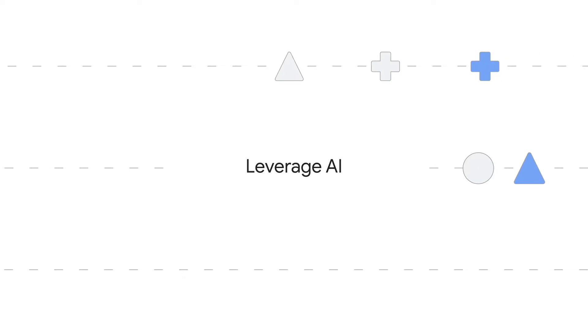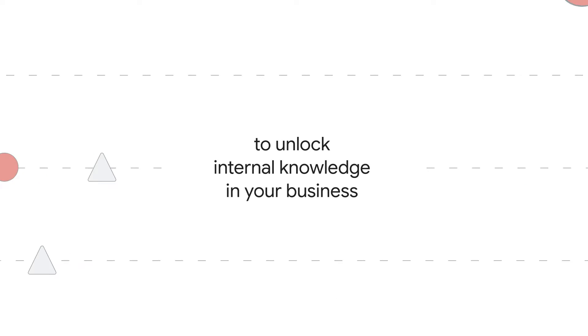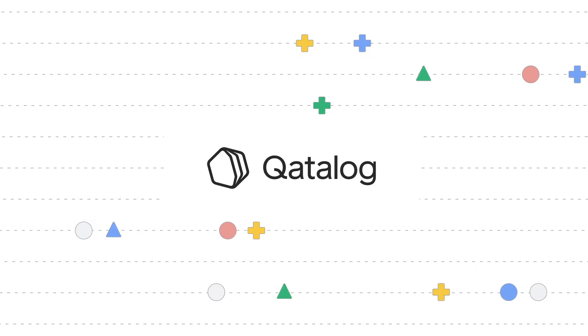How do you leverage AI to unlock internal knowledge in your business? Leveraging the latest advances in generative AI, Catalog's one search bar for business enables efficient access to internal information to obtain a company's stored knowledge in seconds.